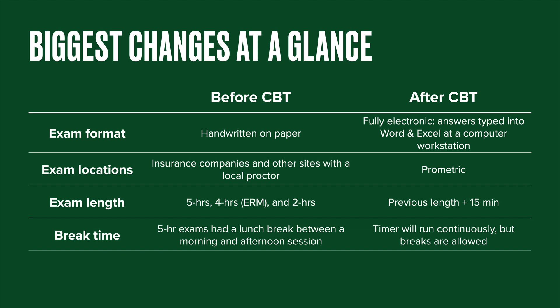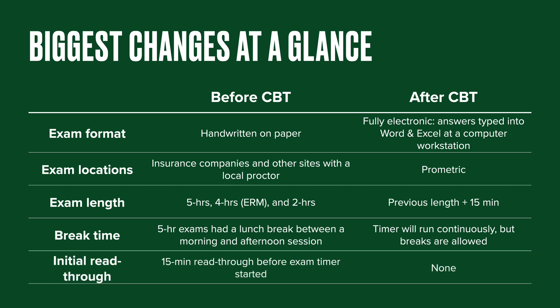Once you hit that timer, it cannot be stopped — it will run continuously, but they are building in a little bit of extra time. Another key change is that in the past, you were always given a 15-minute read-through before the exam timer started — that was 15 minutes for both the morning and afternoon sessions on a five-hour exam, as well as before the two-hour exam and the four-hour ERM exam. There is no advanced read-through time anymore. That's gone.